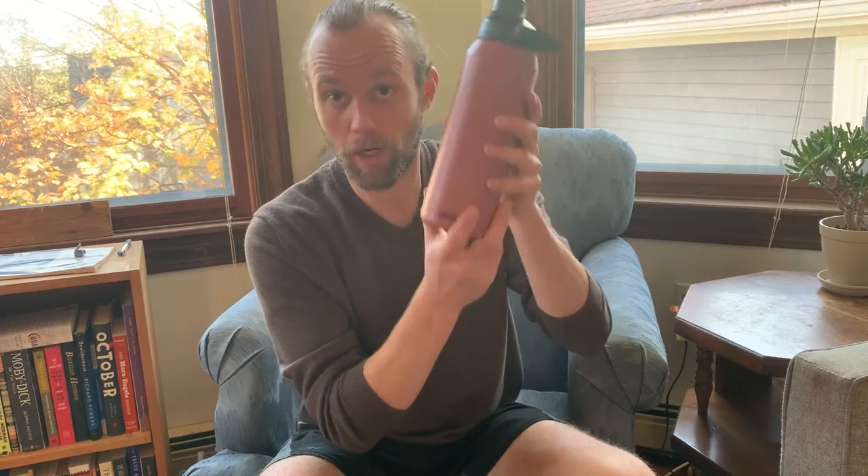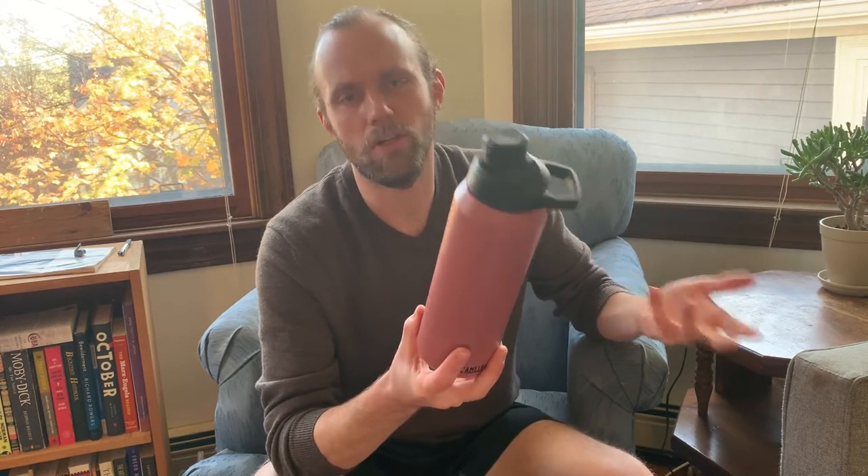The first thing I'm really liking about this particular one I'm holding is the color. I have gotten so many compliments on it — it feels great. I believe it's called Terracotta Rose. I keep saying it's like Pepto-Bismol and everyone keeps saying it's darker than Pepto-Bismol. It's got a nice premium feel like you'd expect from higher-end bottles, and it has some real style.